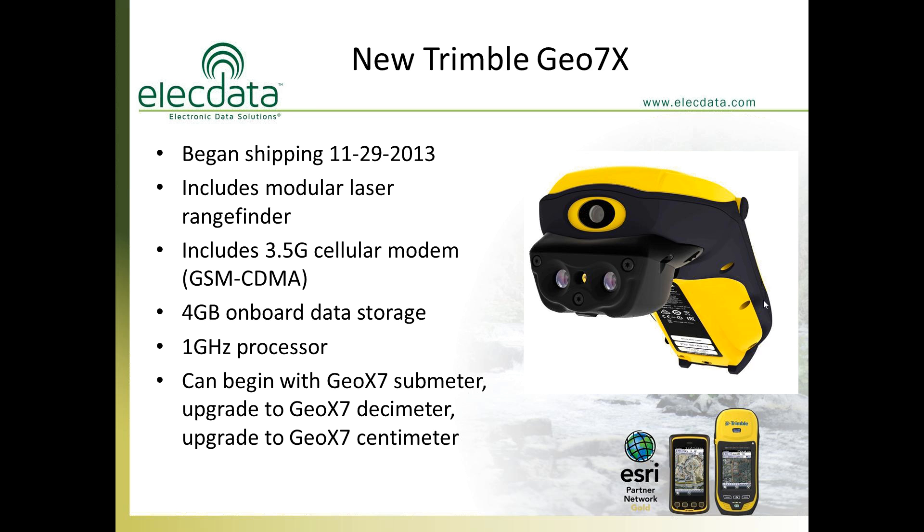The unit includes a cellular modem, and Trimble was nice enough to include a universal modem that can be activated on either AT&T or Verizon — GSM-style modems are AT&T and CDMA-type modems are Verizon. It has four gigabytes of on-board data storage, and you can add up to a 32-gigabyte SD card for 36 gigabytes total. It also has the fastest processor of any Trimble GEO ever released. You can get the submeter, decimeter, or centimeter version, and you can upgrade that same unit all the way to centimeter.